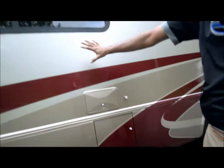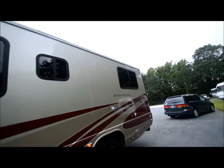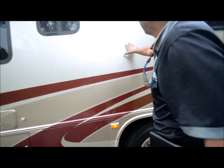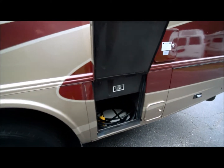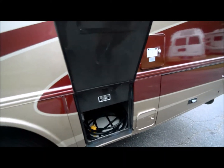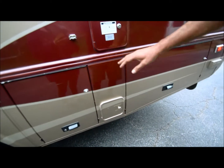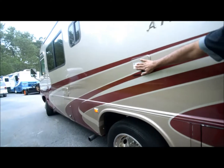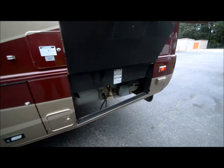Take a look at this full body paint — beautiful shape. It's not perfect; it's a 2004, about a 12-year-old coach. But it's a beautiful burgundy, champagne, lighter tan color — a beautiful color scheme. That's your 30-amp power cord and sewer hose compartment. Here's the gasoline fill, the city water connection, and the LP tank.